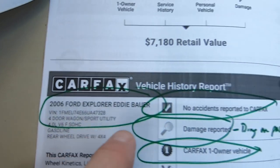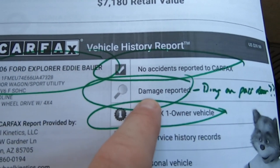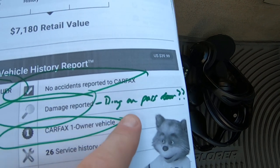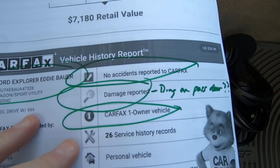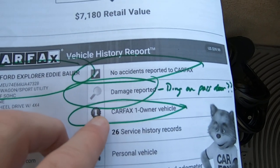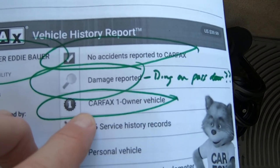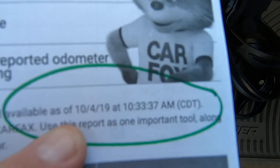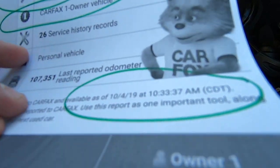There's the VIN — no accidents reported. It says damage, but it's not the ding on the passenger door because that happened after I bought it. I can't find anything and everything's original on this car, so it wasn't a car accident. Carfax shows one owner. I ran this Carfax today.